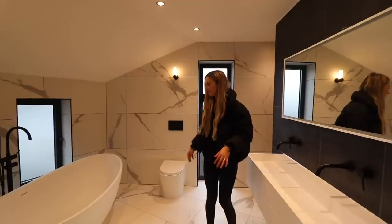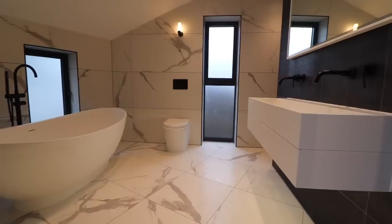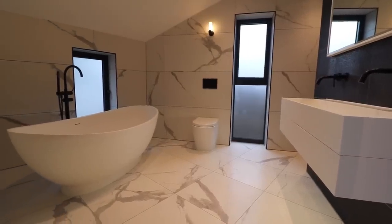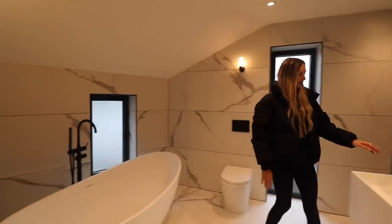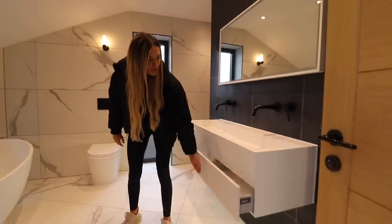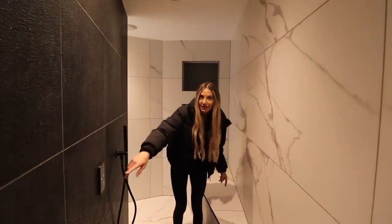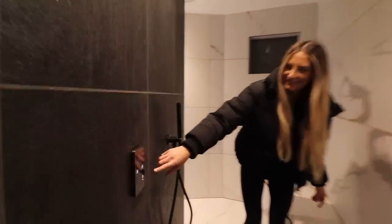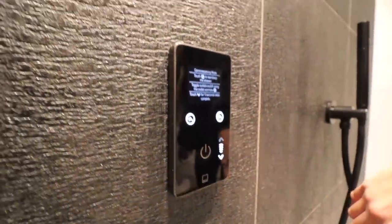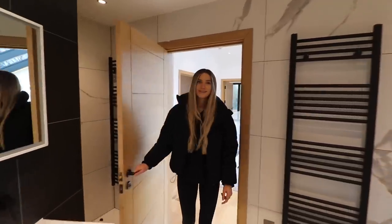Let's show you guys the upstairs bathroom. By the way, we're wearing coats because it's a really cool day — if you're watching from England, you all know. This is a lovely bath — really nice. I'm liking the black hardware, the matte black. It's always nice when baths are freestanding. There's a double sink over here with drawers, and the shower is round the corner. It's like an electric shower — there's some technology involved. Here's the bathroom from this side; it's really nice.